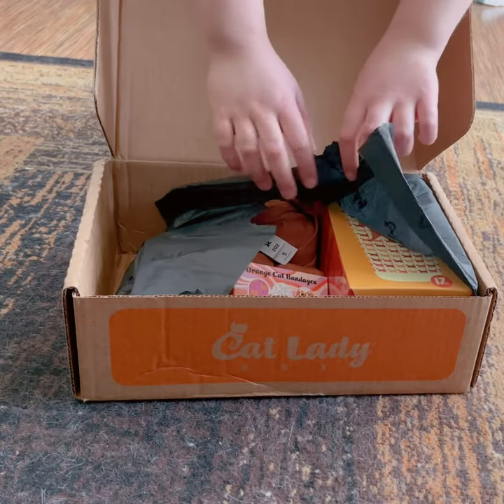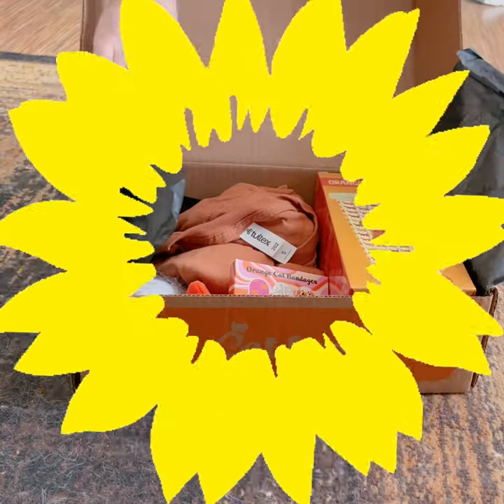Hello. Today we are unboxing Cat Lady Box April. The theme is Orange Cats.